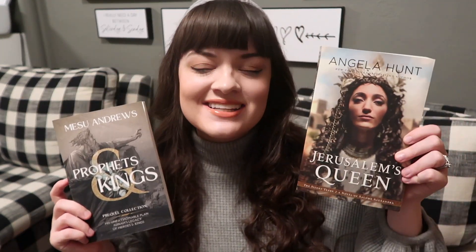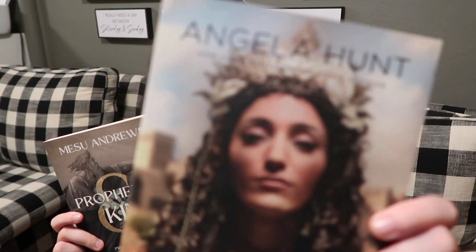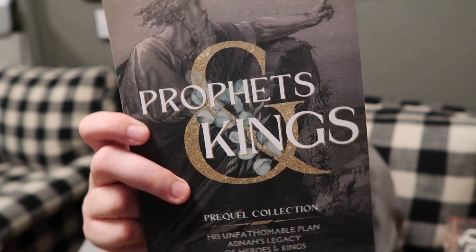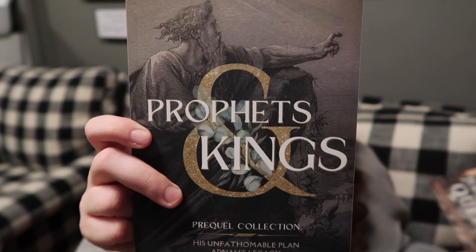Next we have silver and gold — a more metallic hue category. For silver and gold I chose Jerusalem's Queen, which is another Angela Hunt book from the Silent Year series, and Prophets and Kings, which is a prequel novella collection that Misa Andrews self-published to go hand in hand with her books through Waterbrook Multnomah. Both covers have gorgeous metallic details — one features a model decked out in jewelry looking beautiful, and the other has lovely typography with gold foil or gold metallic design elements. Together they have elements of both silver and gold, and there's a stunning beauty in their subtle simplicity.